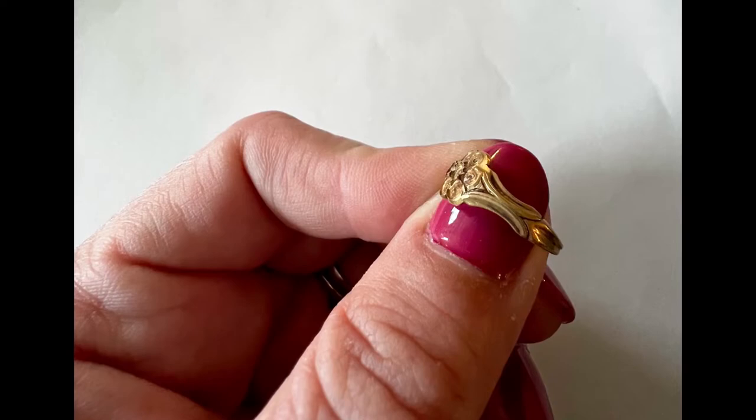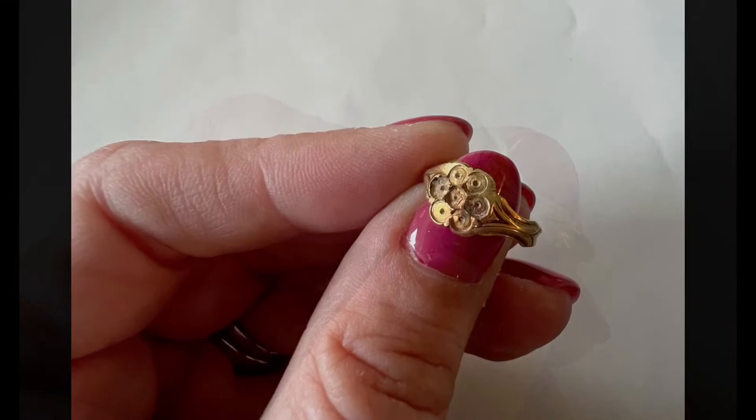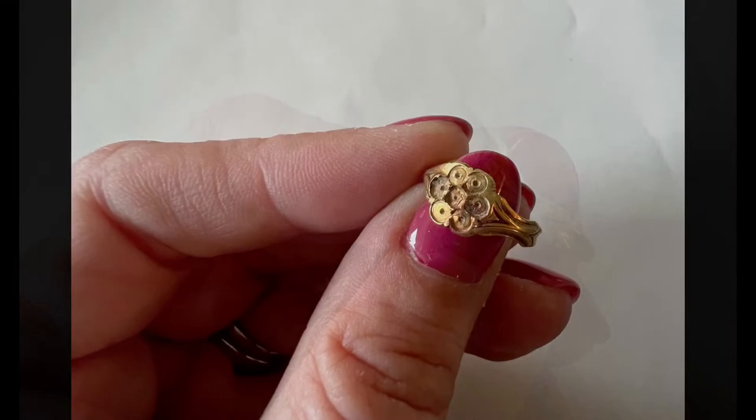Our ring was almost guaranteed to be strictly for decorative purposes. We wish we knew why the stones were removed and what the stones were, but we don't think we'll ever know. It is still a beautiful example of Victorian jewelry, and we are so lucky to have it in our collections.